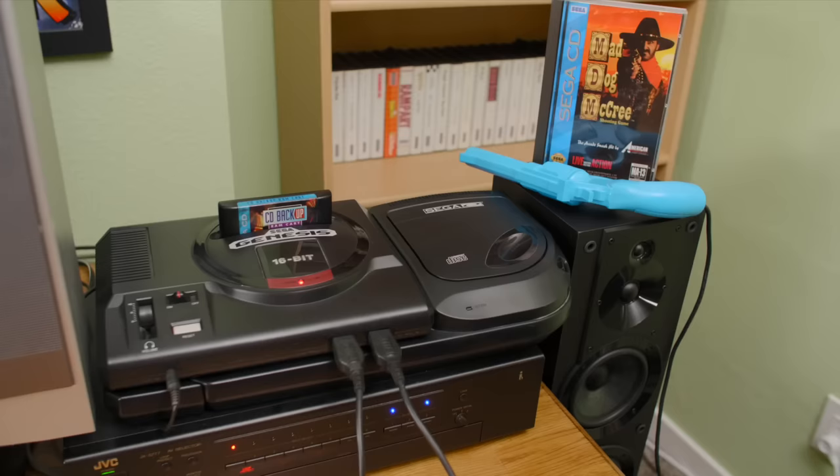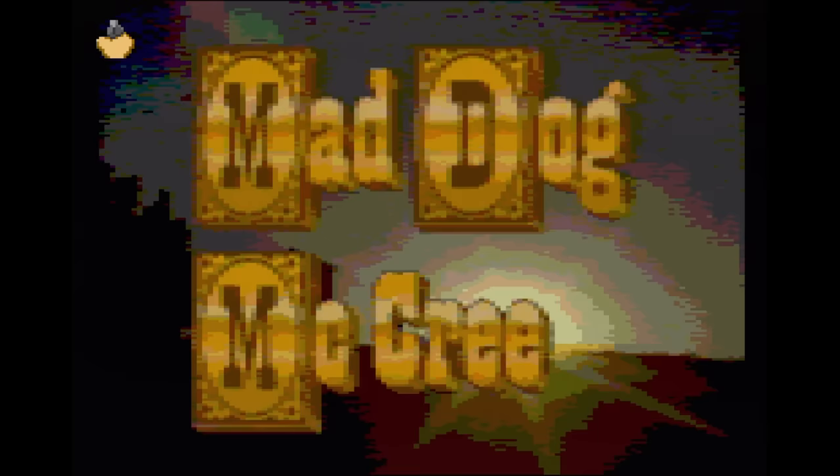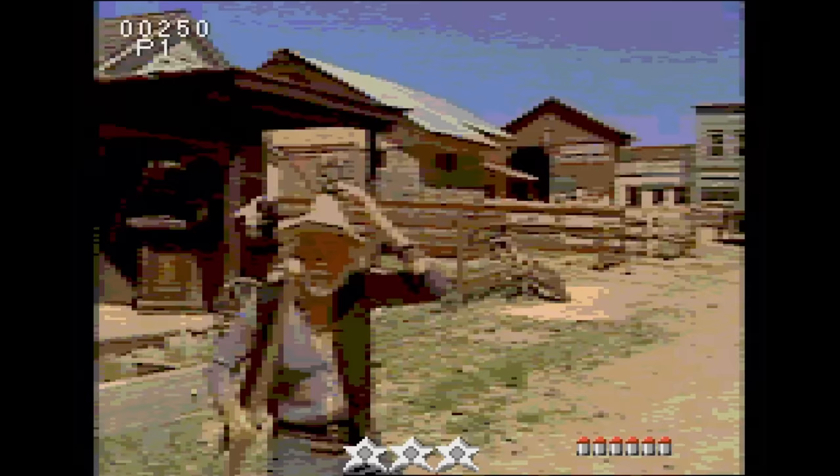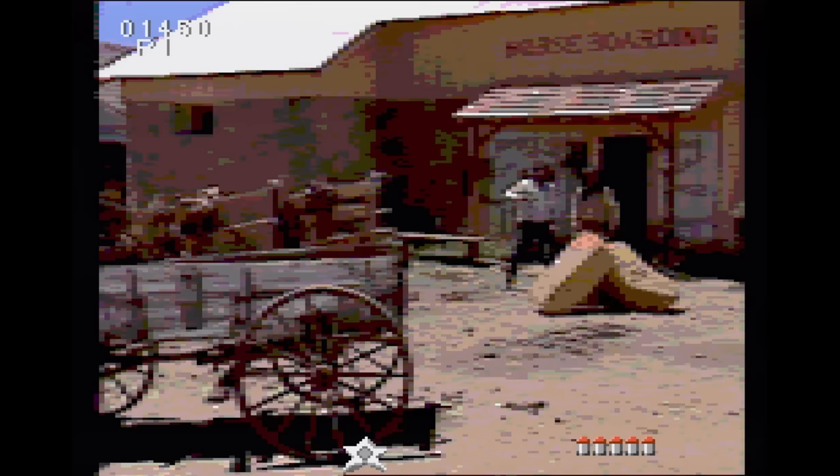Do you like bad full motion video? Okay, I know, all of it on the Sega CD is bad, but what if it could be even worse? Mad Dog McCree — the classic Laserdisc light gun game comes to the Sega CD. The video quality is among the worst on the console, which can make the bad guys really tough to see. It's still fun though, even if this is probably the worst version of this particular game. You'll soon learn where you need to shoot after you die a few times.